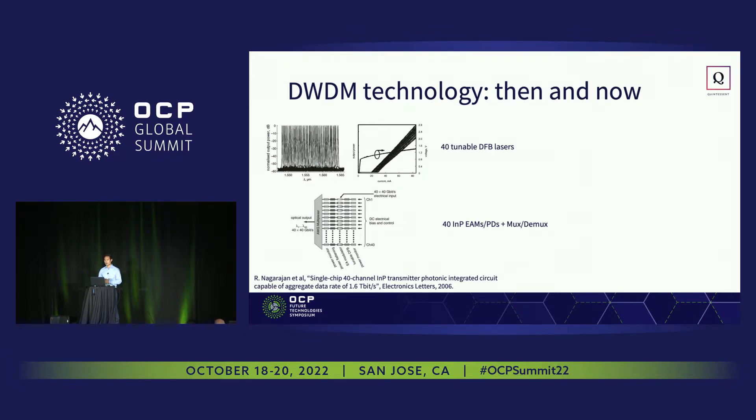This is an early example of chip-scale DWDM technology that functionally captures the essence of what we'd like to achieve. This is an indium phosphide photonic integrated circuit showing 40 different channels of single-wavelength tunable DFB lasers, each modulated by an indium phosphide EAM, then muxed into a single fiber to achieve on the order of 1.6 terabits per fiber. Functionally it has basically what we'd like to achieve, but we need to simplify it a bit more for use within the data center.